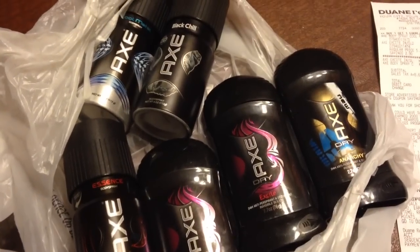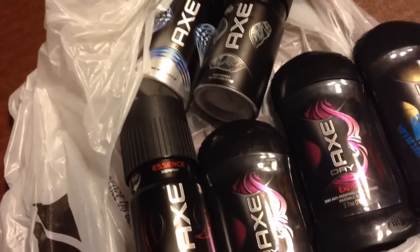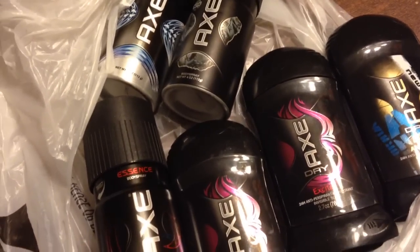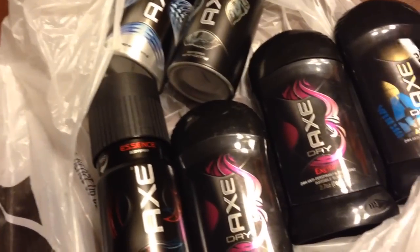Hey guys, welcome to Couponing. This is Splint Rose. Thank you for joining me today. Guess where I had been to get these Axe products? I went to Duane Reade. I had to pick up something from the pharmacy.